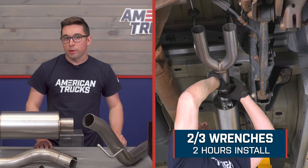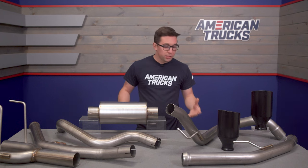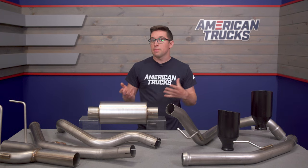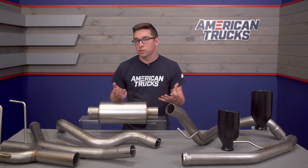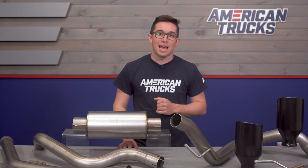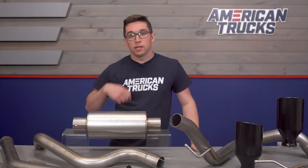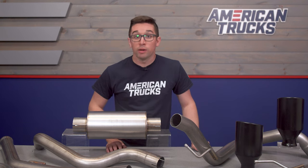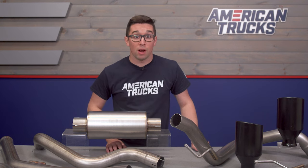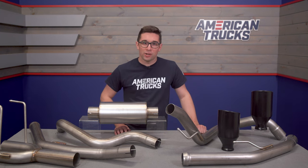Installation gets the typical two out of three on our difficulty meter and should take you about two hours to complete. Installing this can be a little bit finicky because of space constraints and because there is a lot of piping here, but it's certainly something that the DIY mechanic can tackle at home. It's also worth noting that this retains all of your stock exhaust hanger locations and doesn't require any modifications to your truck. So let's head on out to the install bay and show you how to get this one done.